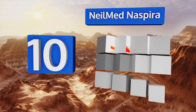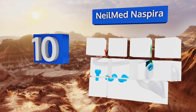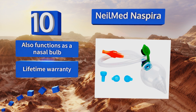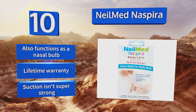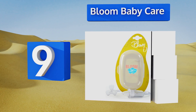Starting off our list at number 10, the Neomed Naspira is completely transparent so you can see exactly what and how much you're sucking out. This can be very helpful as the color of mucus removed can be an indicator of whether there's an infection or just normal congestion. It also functions as a nasal bulb and comes with a lifetime warranty. However, its suction isn't super strong.